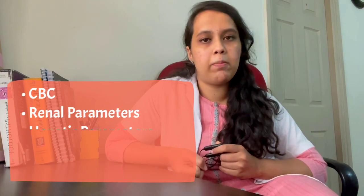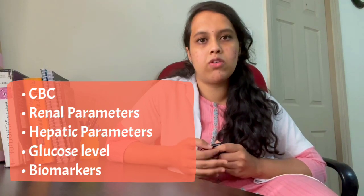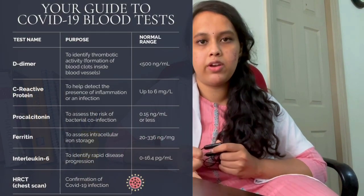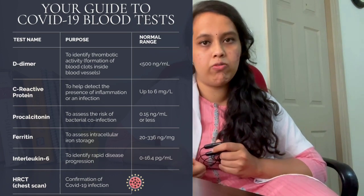Next is interpretation of lab investigations. The lab investigation includes complete blood count, renal parameters, hepatic parameters, glucose level, and mainly the biomarkers. The biomarkers include IL-6, D-dimer, ferritin, LDH, and C-reactive protein.